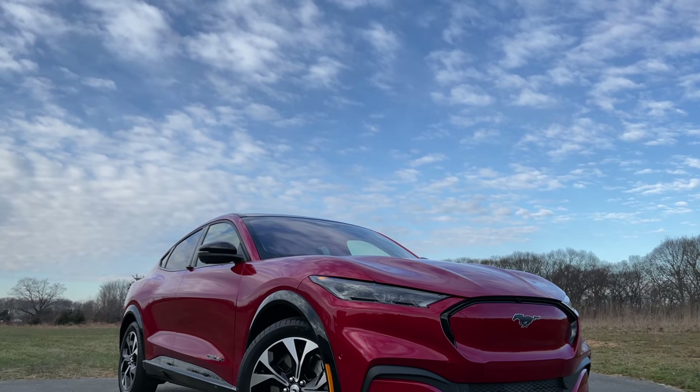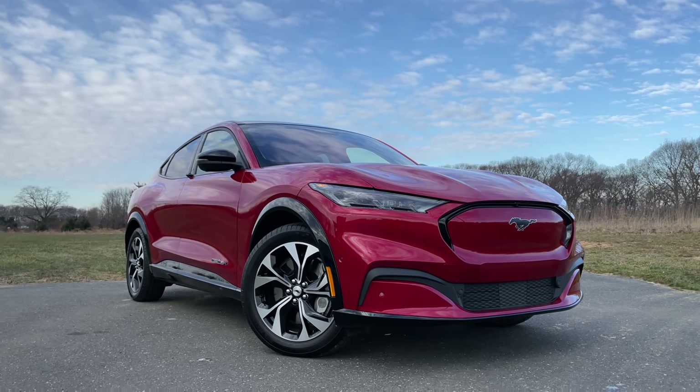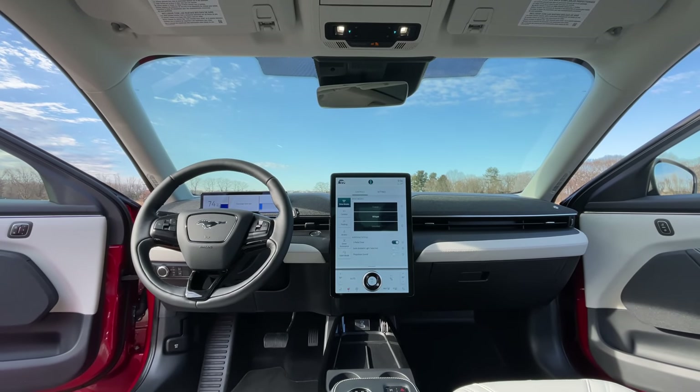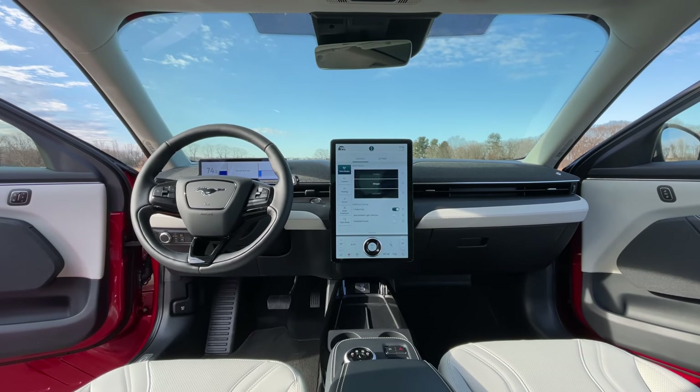So everyone keeps talking about how this isn't a Mustang and how Ford shouldn't have used the Mustang name for the Mach-E, but hey, blame it on marketing. The thing is that Tesla has built such a strong brand name for itself that Ford needed to come out with a strong brand to compete with Tesla. And there's no stronger brand for Ford than the Mustang. The Mach-E here competes with the Tesla Model Y, and after driving around for a couple of days, I can definitely say that Ford has a clear winner on their hands. It's not far off from the Model Y in terms of pricing and range, but when it comes to interior quality and overall design, the Mach-E is definitely the clear winner.